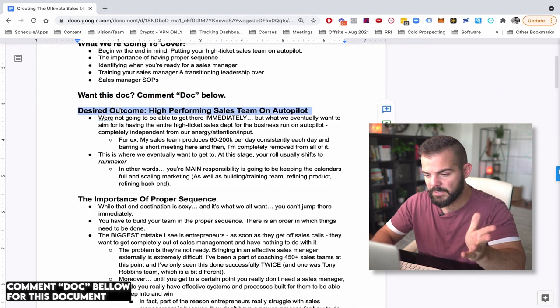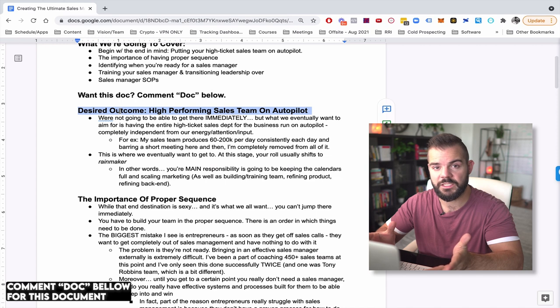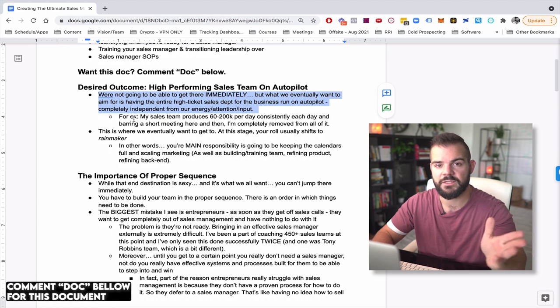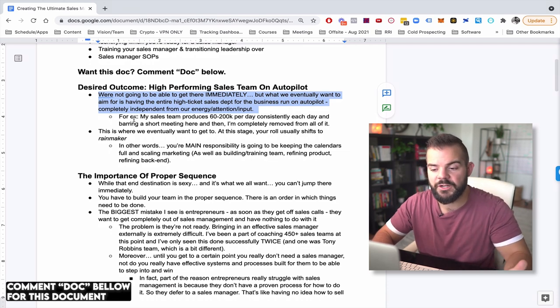Let's begin with the end in mind — what are we here to build? It's really having a high performing sales team on autopilot. We're not going to get there immediately, but eventually if you have a high ticket business, your aim should be for the sales department to run on autopilot without you having to constantly pour attention, time, and energy into it.